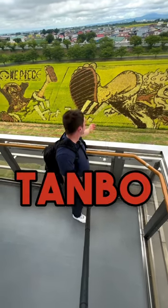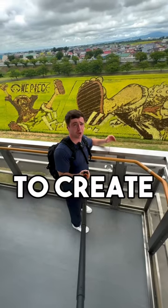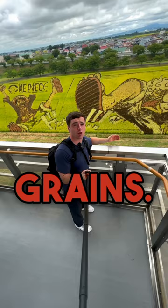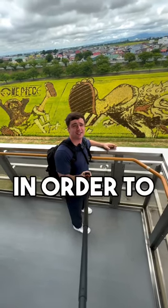Right now I'm in Aomori, Japan at the Tanbo Art Fields. These art fields are created by using rice fields to create huge designs by planting rice with different colored leaves and grains. These designs must be viewed from a high platform in order to see them.